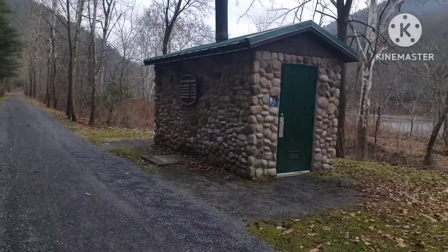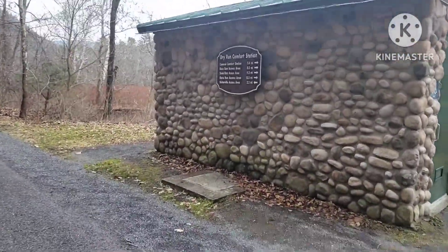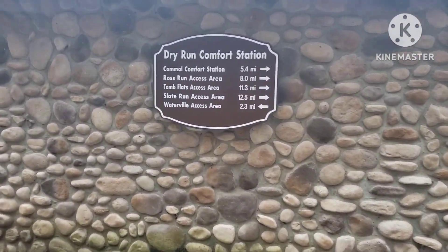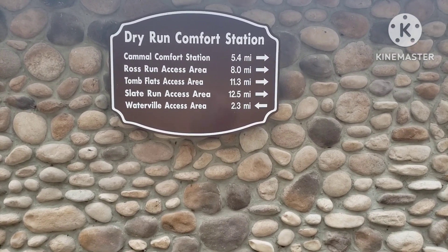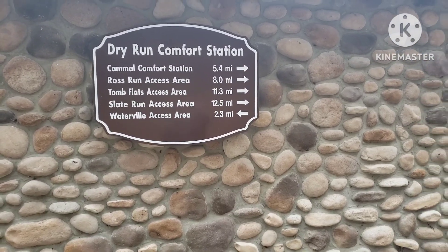If you park down at Waterville and head south towards Waterville, it's 2.3 miles to the access area, Kamal's is 5.4 miles, and Ross Ryan — which I've done a video on — is a few miles further, and so on and so forth.